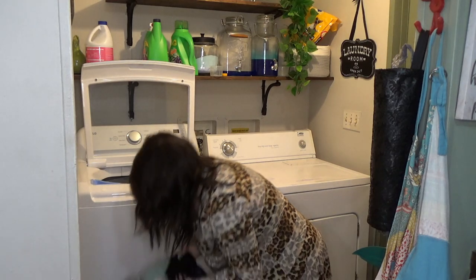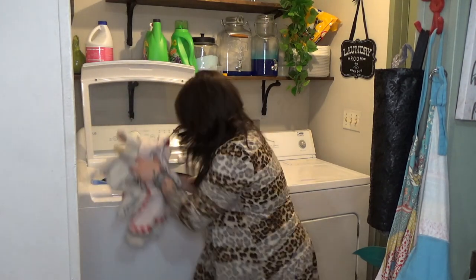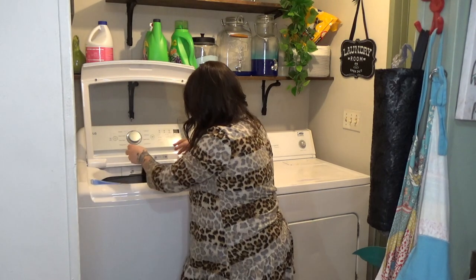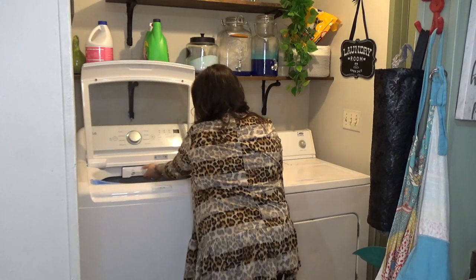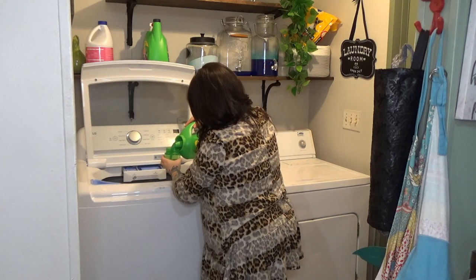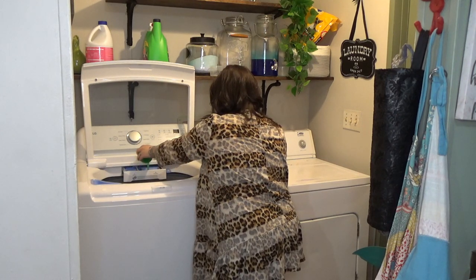Tomorrow I can just work on getting the laundry put up, which will help me a lot. I'm going to get all the laundry finished while I'm getting things done tonight, so you're not going to see any folding — I'm just putting it in the wash and then to the dryer, getting them all washed. Tomorrow I'll just have a laundry party and get it all put away.